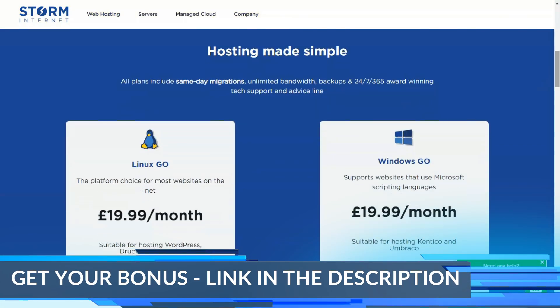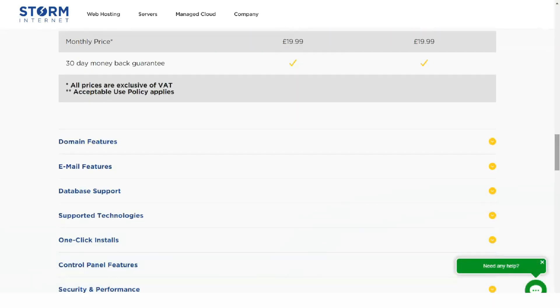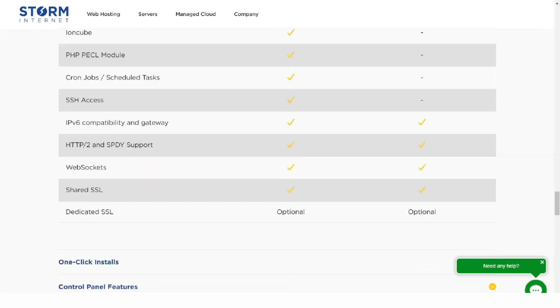Storm values every customer and strives to provide the best customer service possible. That's why as soon as you become a Storm customer, you will automatically receive a 20% discount on the first year of hosting for any subsequent hosting packages you purchase.